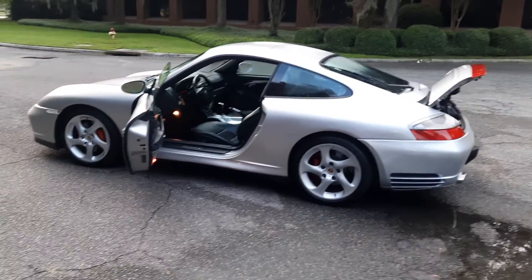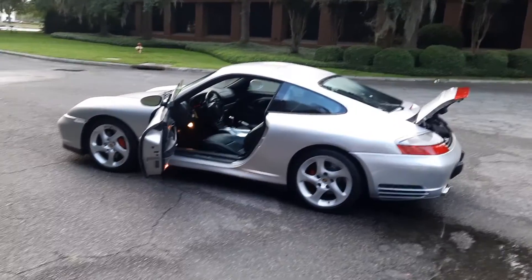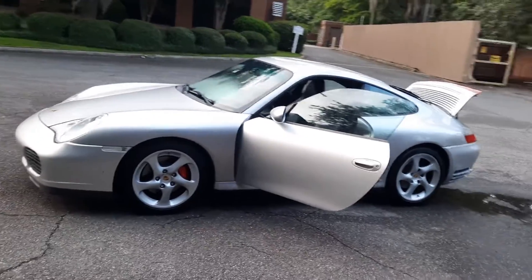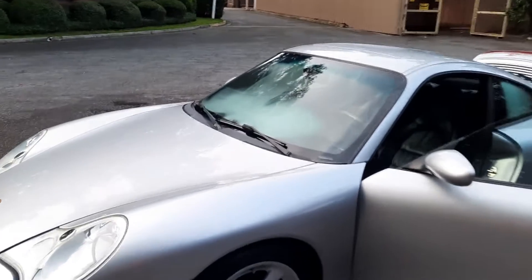I just can't say it enough — this car is incredible. It's awesome to drive, just a really, really nice looking Porsche. Obviously the air conditioning is working because it's so humid here in the south.